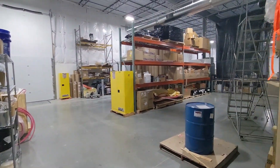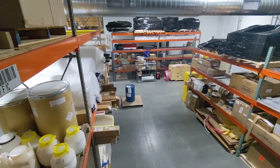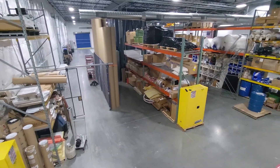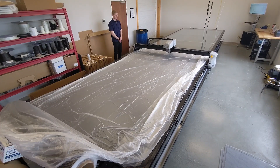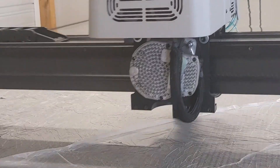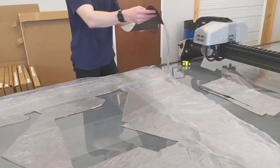As part of our AS9100 accreditation, we have a fully controlled receiving and inventory area. In the fabric cutting room, our 6-foot by 22-foot automated fabric cutting machine allows us to quickly and accurately prepare carbon fiber layups.